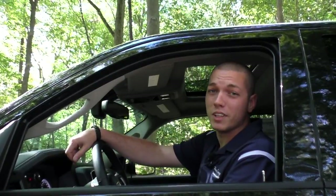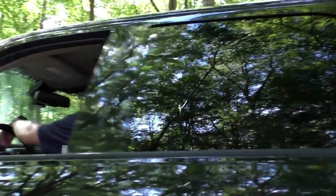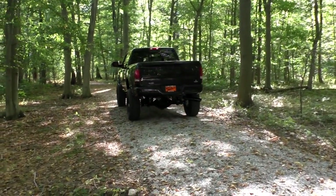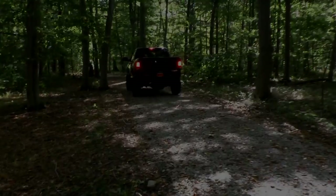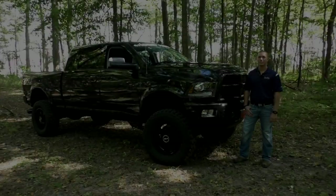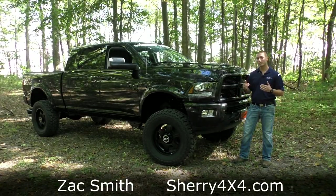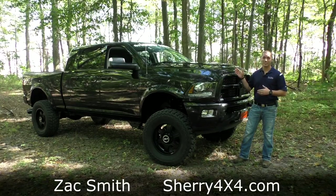I'm Zach Smith with Sherry 4x4, and what you're about to see is the biggest truck that we've done yet. Welcome back to Sherry 4x4. Today we're going to take a look at the biggest truck we've done yet. Look at this thing — this thing is massive.